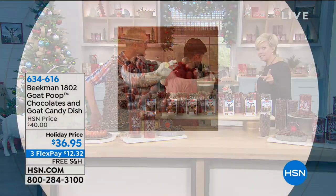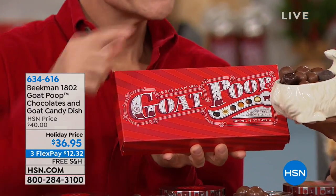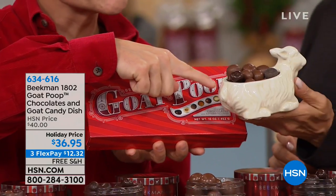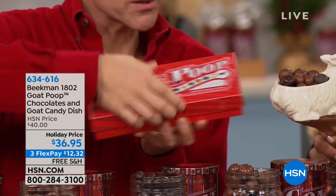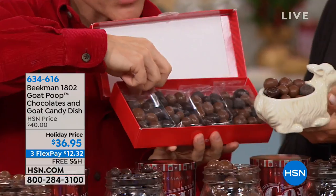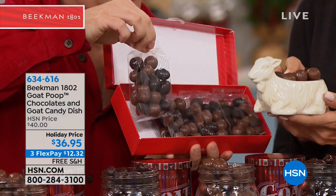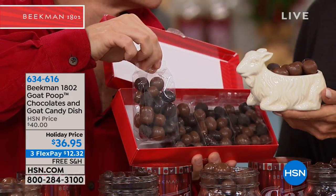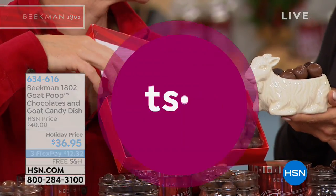If you want the goat candy dish, you can get it with one pound of chocolates — item 634-616. You still get a pound, but it comes in four little individual packs of the mix, and each little pack fills up your goat candy dish. That is such a cute gift.